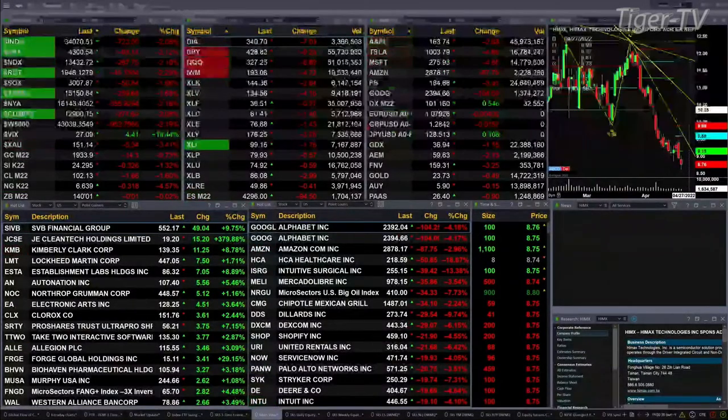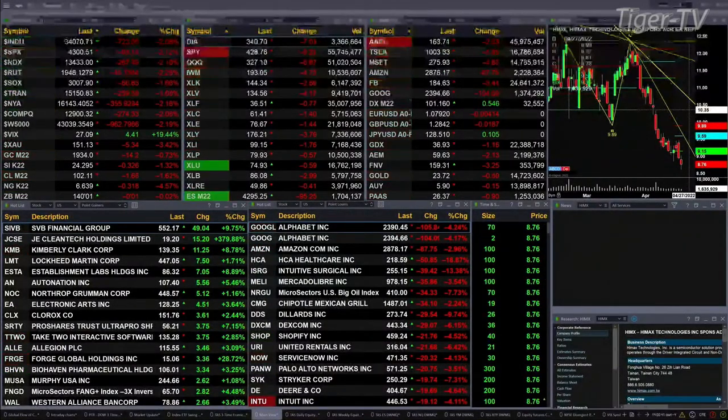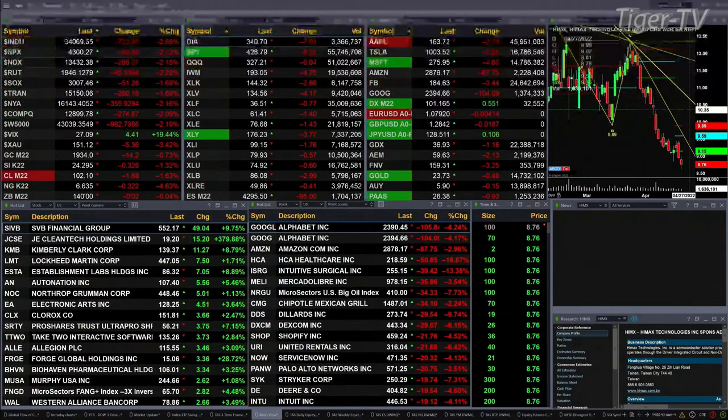Gold is off $14, silver down 32 cents, light crude off a buck 68, natural gas off 32 cents. The 30-year Treasury is basically flat, trading out at 140. Let's go spend a little time with our index charts and see what they're communicating.